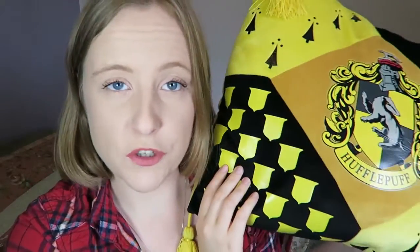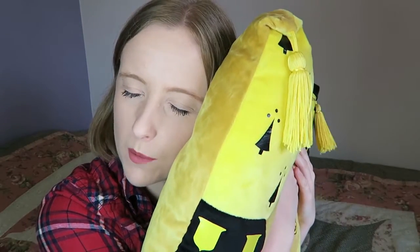The other Hufflepuff related thing I got was this massive cushion — you've probably seen it in the back of my videos a few times. The back of it is so soft, which is what made me want to buy it in the first place. It has the Hufflepuff crest on it and it's black and yellow, the Hufflepuff colours. I love these little tassels that they have on it — so squishy and lovely and I couldn't resist.